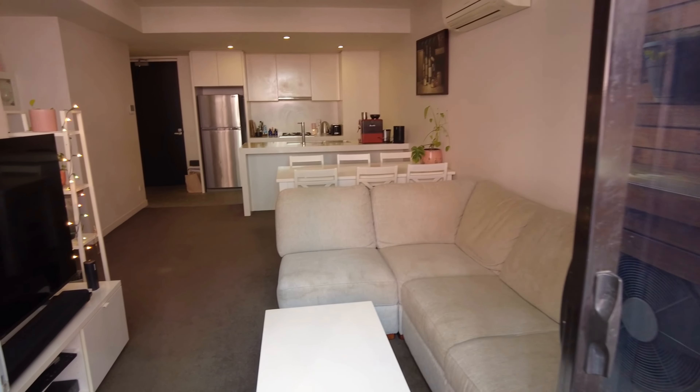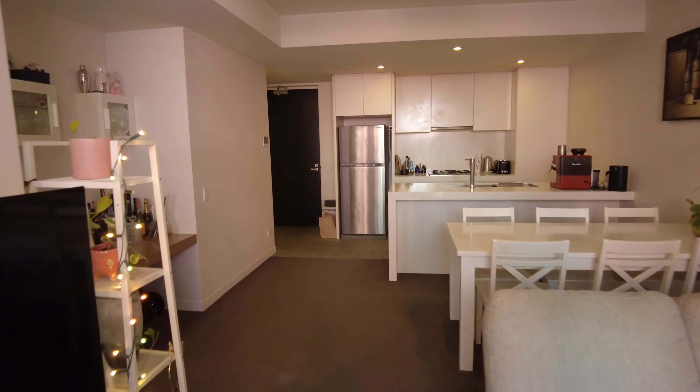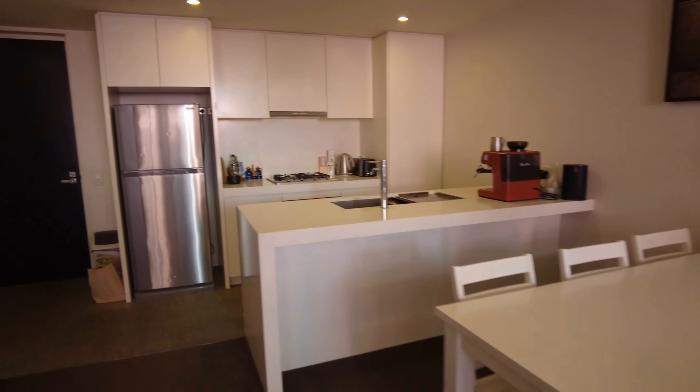We've got open plan living and dining with carpet throughout, split system heating and cooling, and space like this is no other. We have a six-seater dining table here, which is unheard of in apartment living.